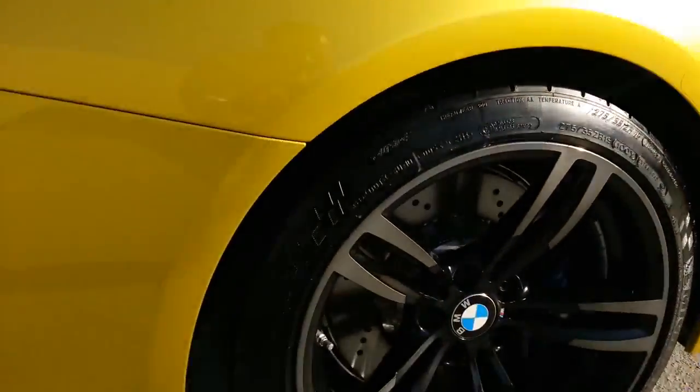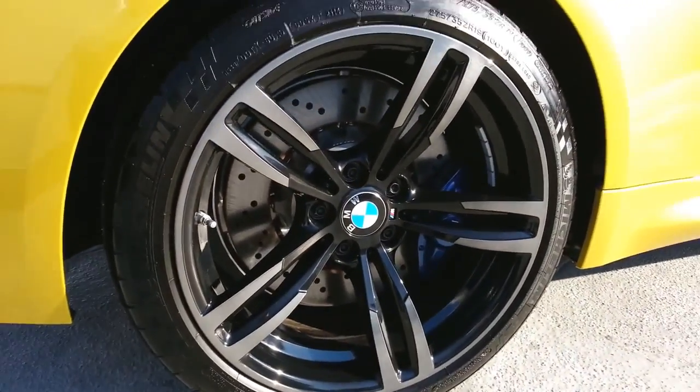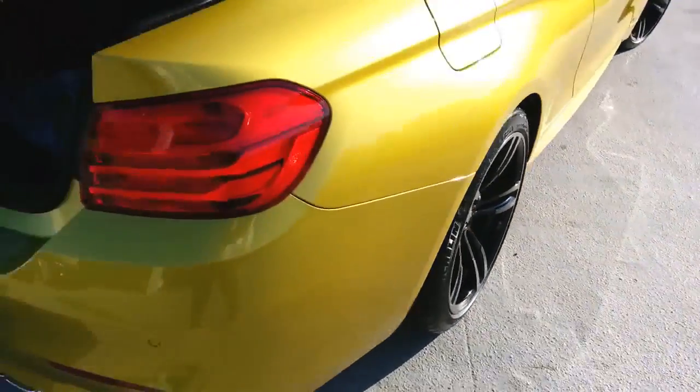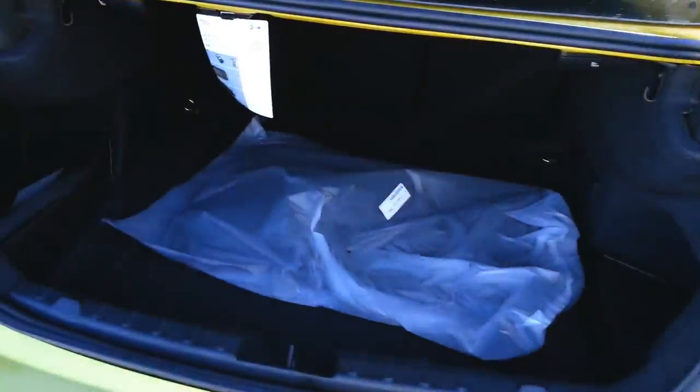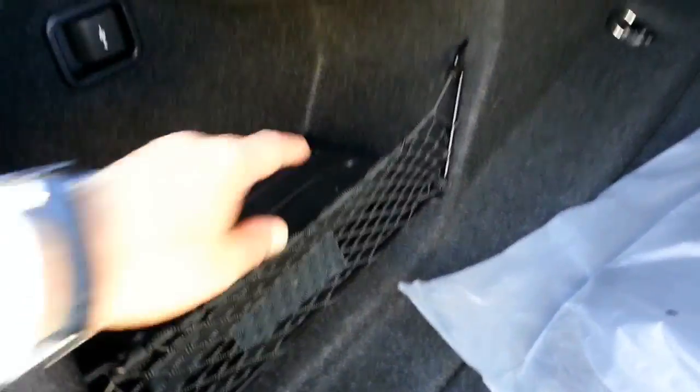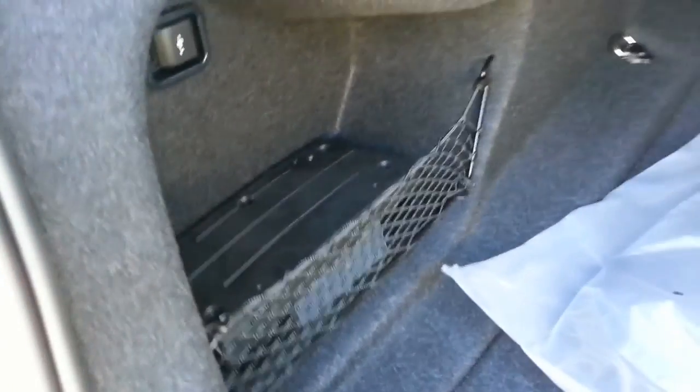As most of you probably know, they don't come with run-flats. You get some nice Michelins — I think they're the Pilot Super Sports. Really nice tire they put on there. Like with all our cars, we don't put on the front license plate and mount. We keep that off so the owner can make the choice. It really keeps the front nice and clean looking.